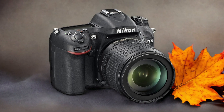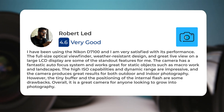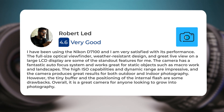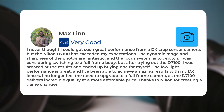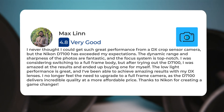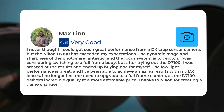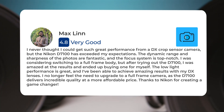Here's what people have to say about the Nikon D7100. I have been using the Nikon D7100 and I am very satisfied with its performance. The full-size optical viewfinder, weather-resistant design, and great live view on a large LCD display are some of the standout features. The camera has a fantastic autofocus system and works great for static objects such as macro work and landscapes. I never thought I could get such great performance from a DX crop sensor camera, but the Nikon D7100 has exceeded my expectations. The dynamic range and sharpness of the photos are fantastic, and the focus system is top-notch. I was considering switching to a full frame body, but after trying the D7100, I was amazed at the results and ended up buying one for myself. The low light performance is great, and I've been able to achieve amazing results with my DX lenses. I no longer feel the need to upgrade to a full frame camera, as the D7100 delivers incredible quality at a more affordable price. Thanks to Nikon for creating a game changer.